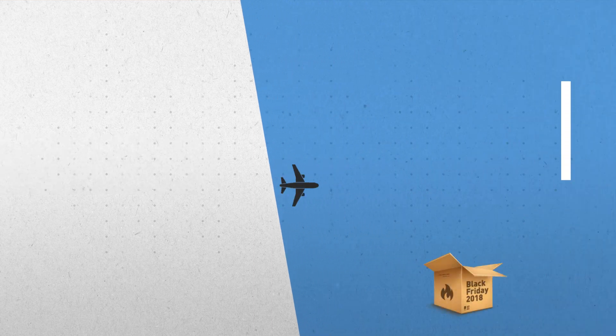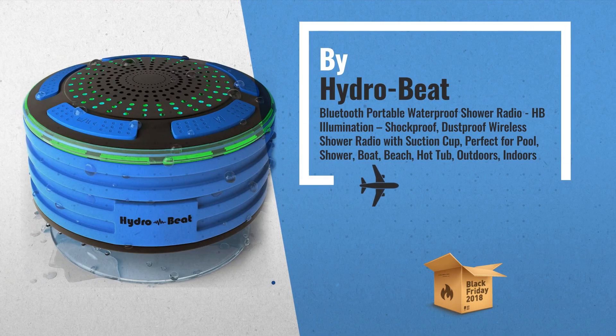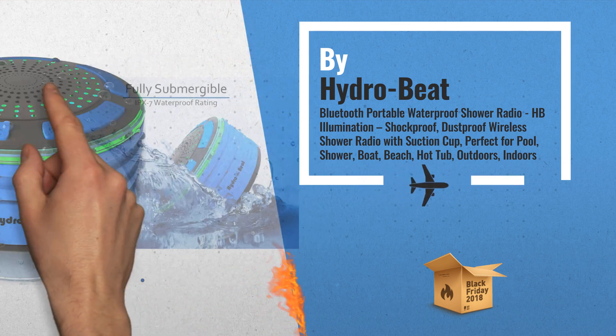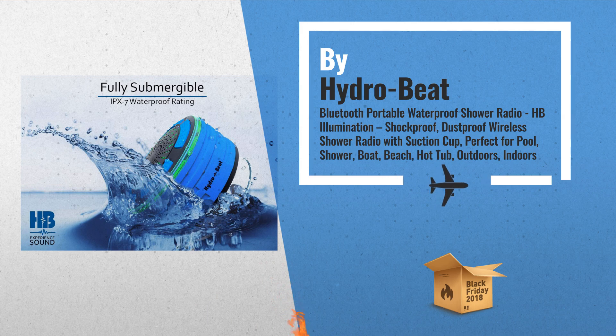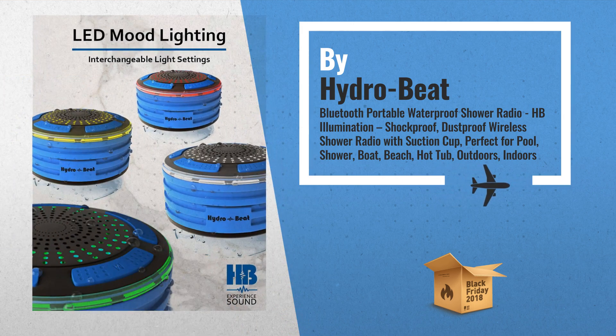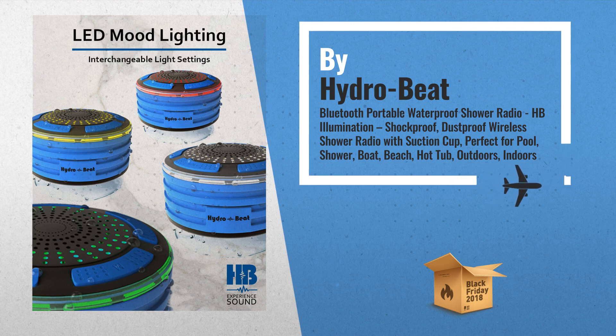Number 2. The HP Illumination Bluetooth Portable Waterproof Shower Radio. Shockproof, dustproof wireless shower radio with suction cup. Perfect for pool, shower, boat, beach, hot tub, etc. By Hydrobeat.